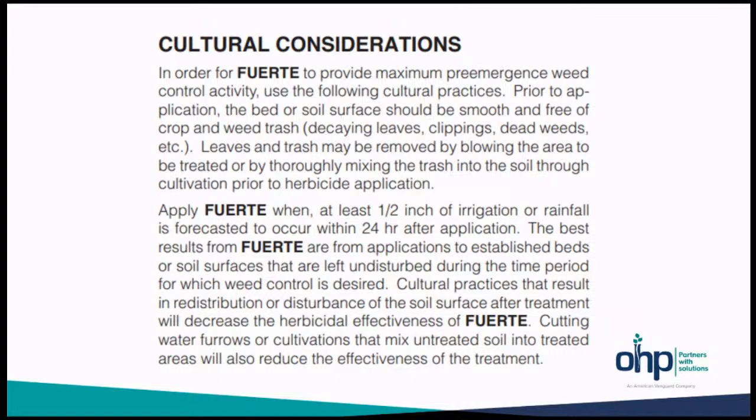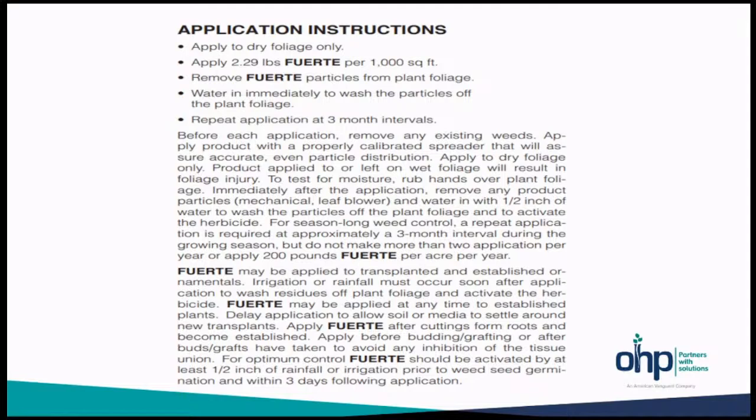Apply to dry foliage only — 2.29 pounds per thousand square feet or about 100 pounds per acre. The verge granular is rounded so plants naturally slough it off the foliage, but if it does reside on foliage after application, it can be moved by brushing, dragging a chain, or a blower. Then water in immediately to activate it — it also helps wash any particles that may be on the leaves off the plant. Approximately three-month intervals; the application allowance is 200 pounds per year with Fuerte.